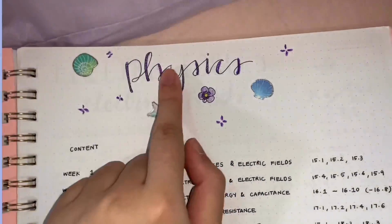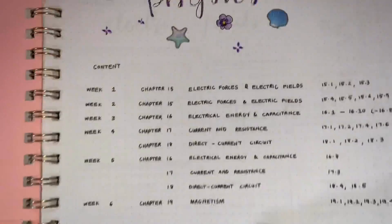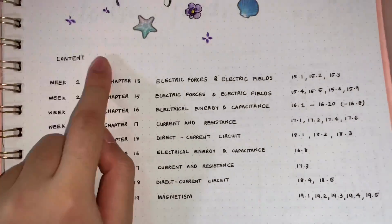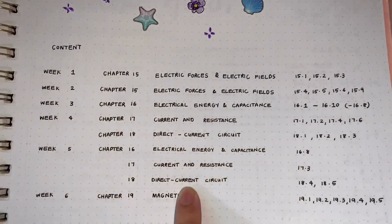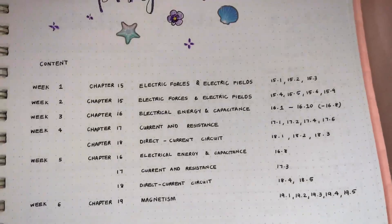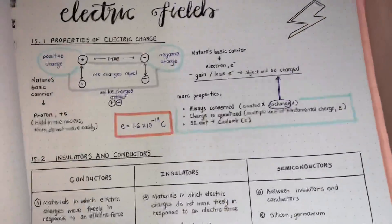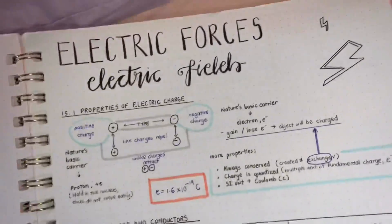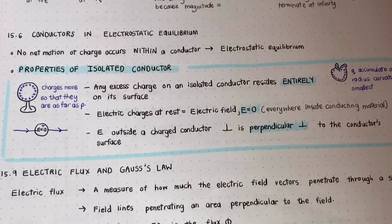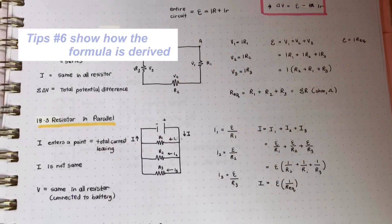Moving on to physics. I actually did a content page — these are the chapters that we learned. I actually did a formula list as well, because I learned from first semester that we need a formula list.